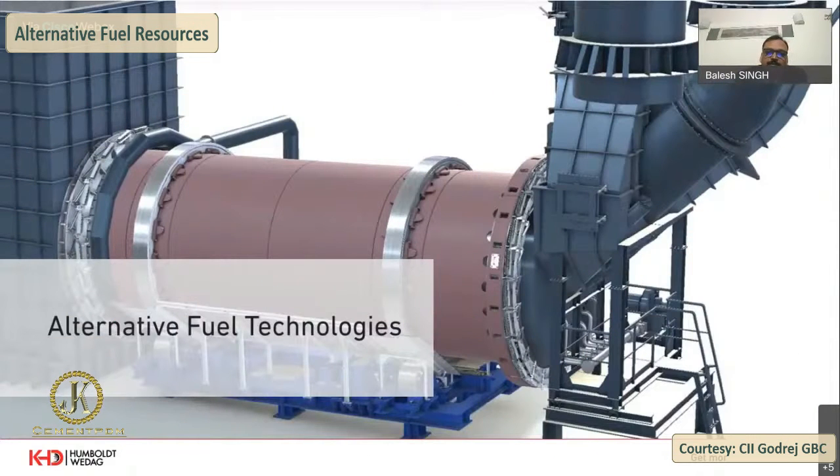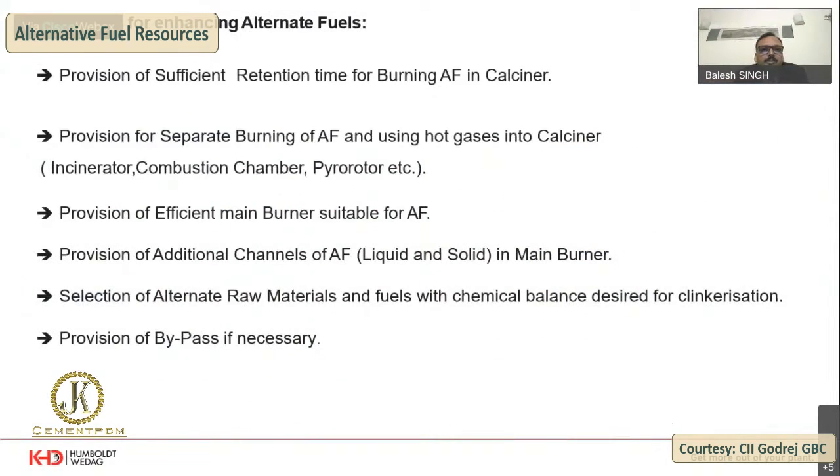Discussing alternative fuel technologies — visible on screen is a reactor called pyrorotor, which I will cover in the next slides. Methods of enhancing alternate fuels include: provision of sufficient retention time in burning or burning of AF in the calciner; provision for separate burning of AF and using hot gases into the calciner; provision of an efficient main burner suitable for AF with additional channels for liquid and solid AF; and the selection of alternate raw materials and fuels.